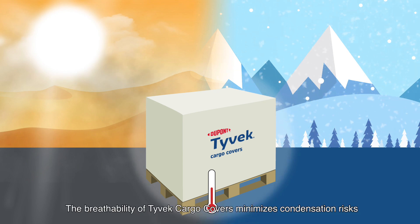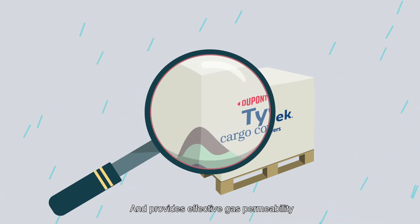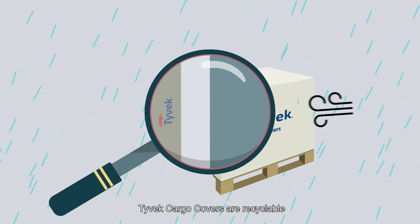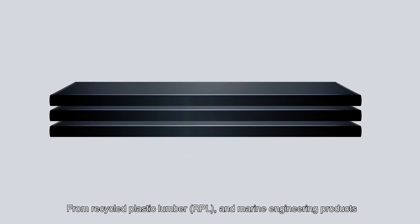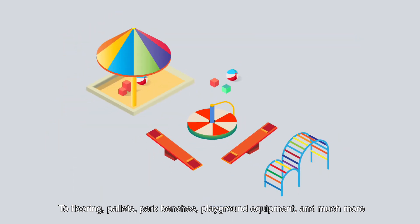The breathability of Tyvek Cargo Covers minimizes condensation risks and provides effective gas permeability. Tyvek Cargo Covers are recyclable and can be transformed into a range of new materials, from recycled plastic lumber and marine engineering products, to flooring, pallets, park benches, playground equipment, and much more.